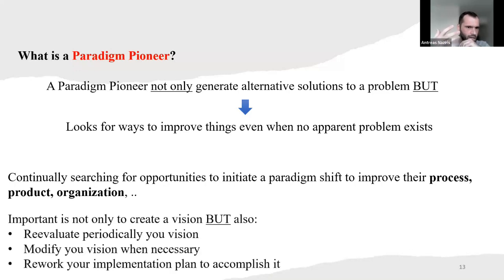So they continually search for opportunities to initiate a paradigm shift — to improve their process, or maybe the product, or fix problems in the organization and optimize it. The goal is not only to create a vision, but also to periodically reevaluate your vision.